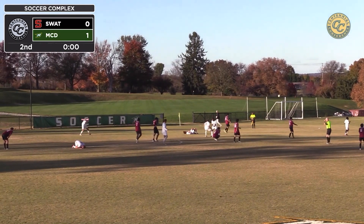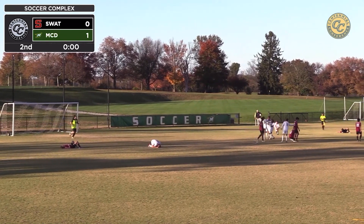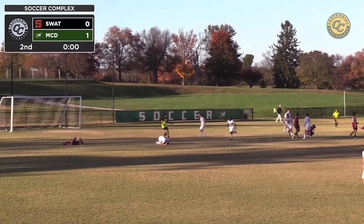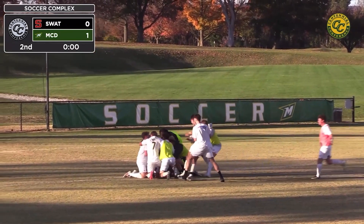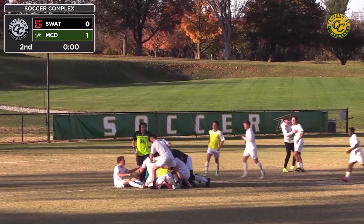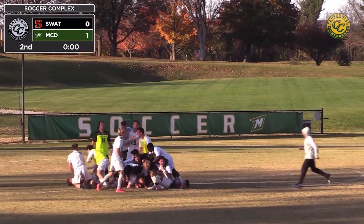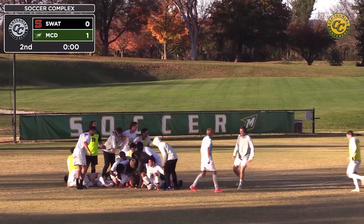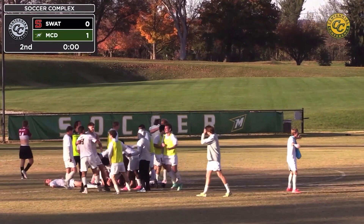And McDaniel on Senior Day — jubilation! Osborne jumps the fence. The players rush the field. McDaniel. Somebody's collapsed on the pitch in exhaustion. Everyone is celebrating. It's a massive pile. And what a heroic victory on Senior Day. McDaniel emerges 1-0 — reduced to 10 men for 42 minutes, and they hold on 1-0 against a capable Swarthmore team. Up for 42 minutes and change.